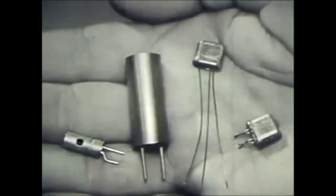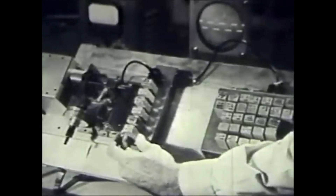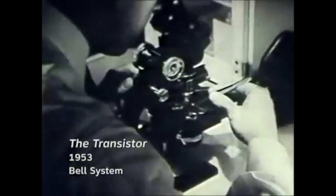With the transistor, man has gone far toward matching some of the capacity of the human brain. He has done it with imagination, with the inventiveness and teamwork of the Bell Telephone scientists who are looking forward to the age just beyond the age of electronics.